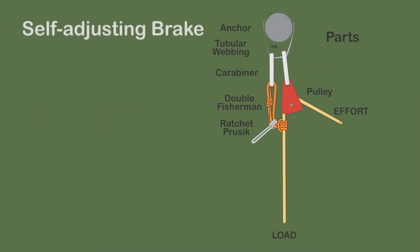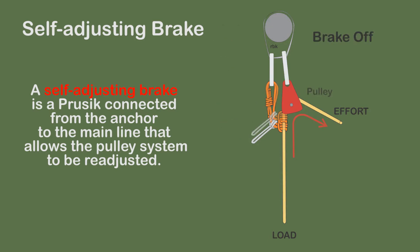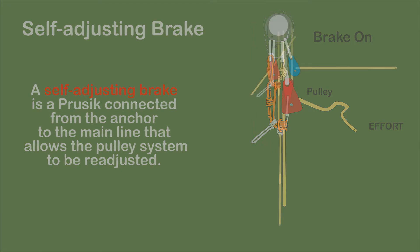The self-adjusting brake is a Prusik fastened to the haul line that maintains tension on the haul line as the hauling system is readjusted for a new pull. Normally, the pulley stops the Prusik and slides it along the haul line. Care must be taken that the Prusik is not pulled through the pulley.